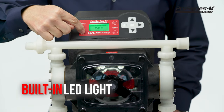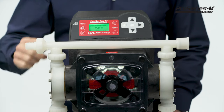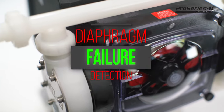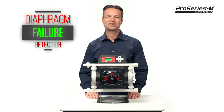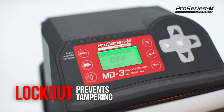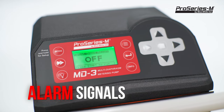For a simple visual inspection, the pump head includes a built-in LED light which allows you to view the pumping activity at any given time. The MD3 has many built-in safety features, such as a diaphragm failure detection system that will detect a diaphragm leak and shut down the pump to avoid chemical spill, a lockout feature to prevent unwanted tampering, and many alarm output signals for remote monitoring of your pump.